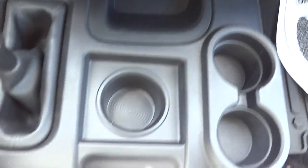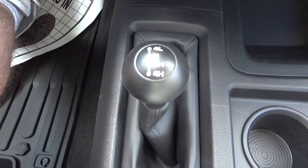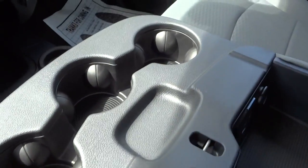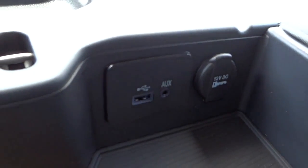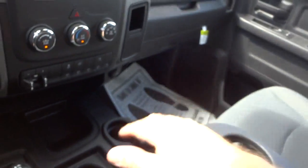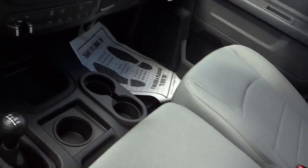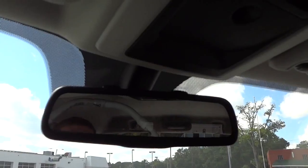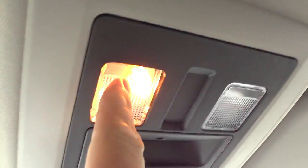There's a USB charger and a 12-volt power supply right there. You've got pockets, cup holders, and all kinds of storage. The four-wheel drive shifter is here. In the center console, there's a cup holder and this lifts up — that's where you'll find your auxiliary input, USB input for the radio, and a power supply, plus a nice big bin.